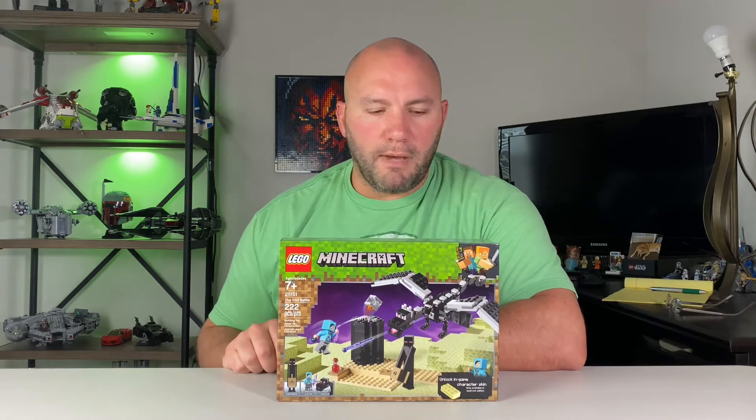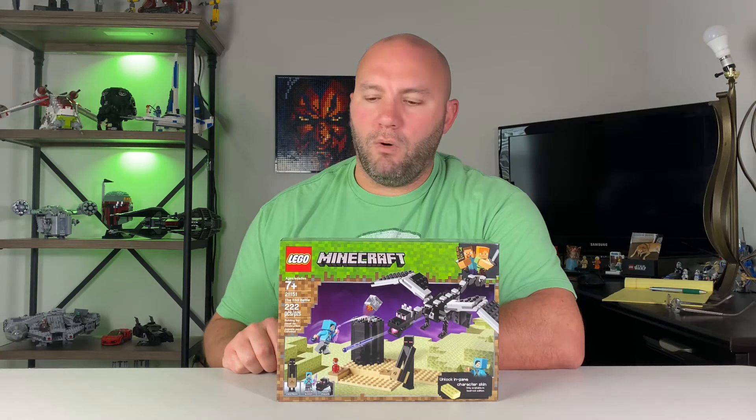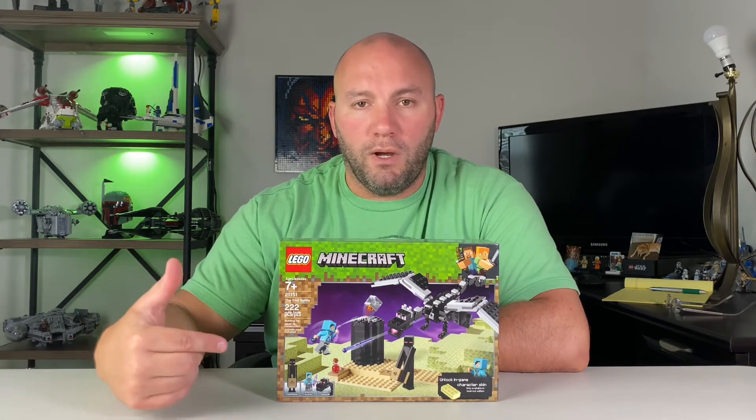The second set is the End Battle set, 21151. Again, this one retails for $20 and you should be able to get it for $16. I think this one will do well personally. I know that Minecraft sets are winners overall, and this one has a dragon in it — why would it not do well? Let me know your comments on that one.